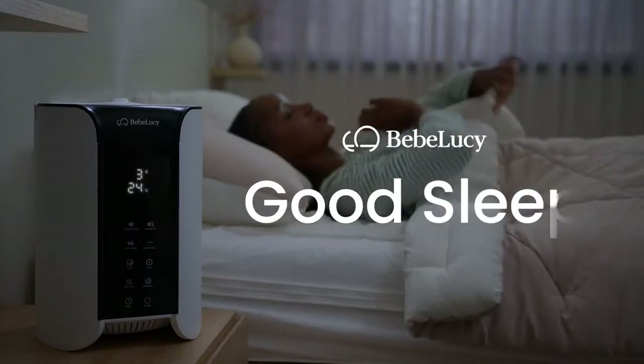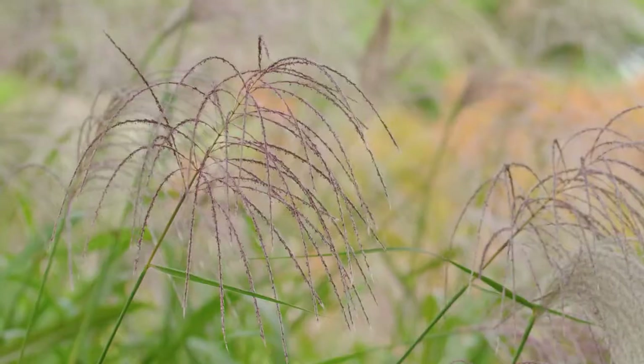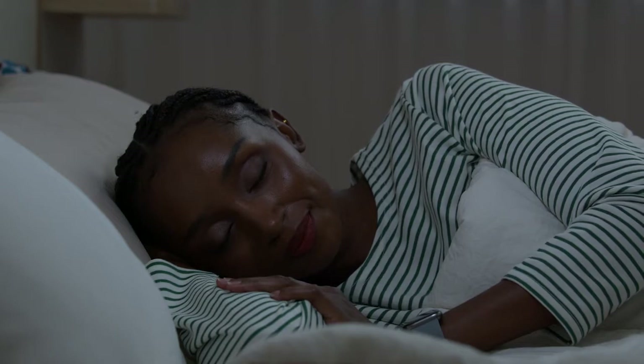Introducing Bebe Lucy Good Sleep. Good Sleep plays soothing white noise that calms your mind to sleep. It also maintains the perfect temperature and humidity level to keep you asleep, transporting you to a world of tranquility and giving you the rest you truly deserve.